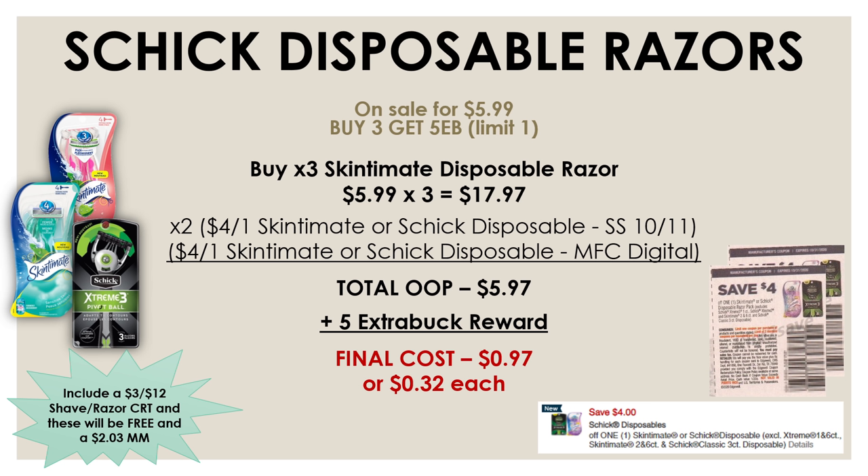If you're not sure, you can always scan the item right into your CVS app and it will tell you the price, or you can scan it at the Redbox machine in your store. Just make sure you got three at $5.99 for a total of $17.97, then use two of the $4 off one Skintiment or Schick disposable insert coupons from the SmartSource on October 11th and the $4 off one manufacturer digital — a total of $12 in coupons. That brings your out-of-pocket down to $5.97 and you're getting back a $5 extra buck award, so all three packs for just $0.97 or $0.32 each.